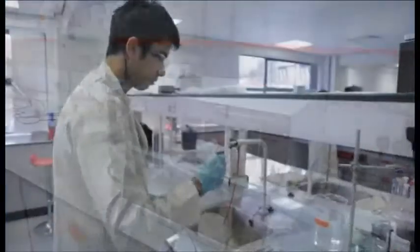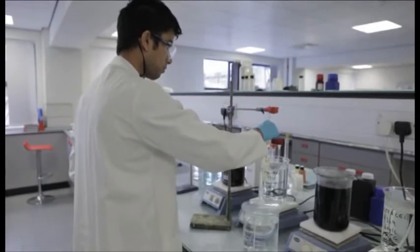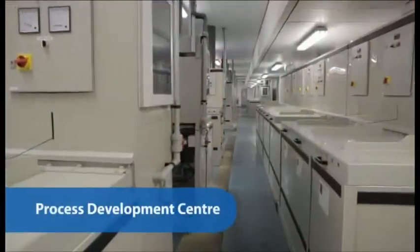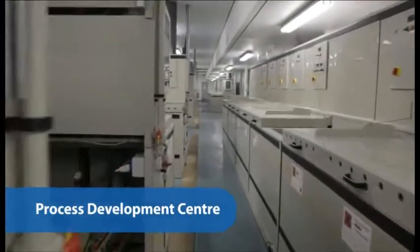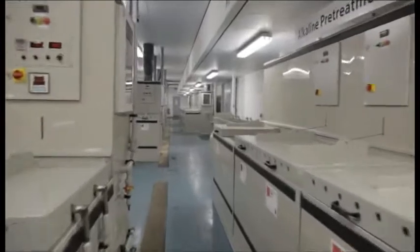The next stage in the product development process is bench testing, where research chemists test new formulations using standard benchtop methods. The new products are then ready to be tested under more industrial conditions here in the process development center.